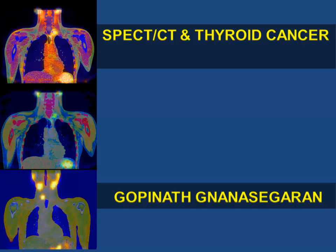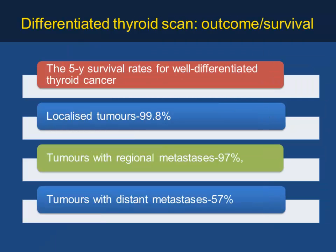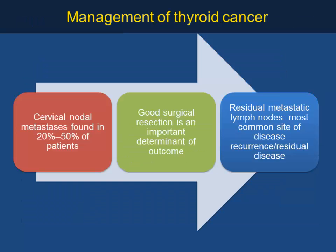Good morning everybody. I'll be talking about SPECT/CT and thyroid cancer. As you know, the commonest thyroid cancer is papillary thyroid, followed by follicular, and there's Hürthle cell, medullary, and anaplastic types. The five-year survival rate for well-differentiated thyroid cancer is around 99% if localized, 97% with regional metastasis treated with radioiodine, and approximately 57 to 60% for distant metastasis.